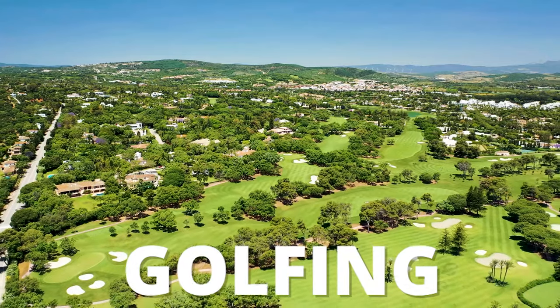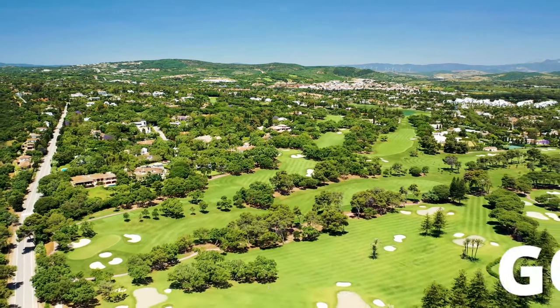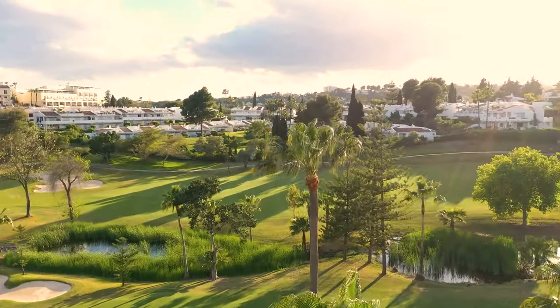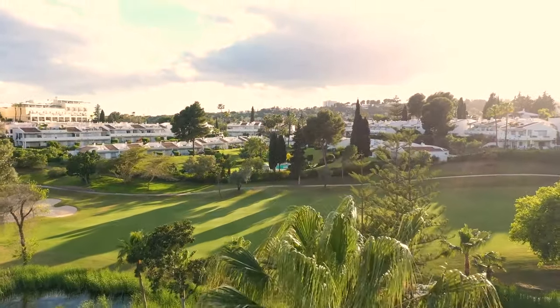With over 15 high-class golf courses, Marbella is definitely a golfer's paradise. We couldn't believe the number of people we saw lugging their golf clubs around the airport — that was a perfect signal that this is the place if you love to golf.